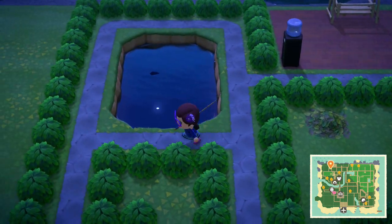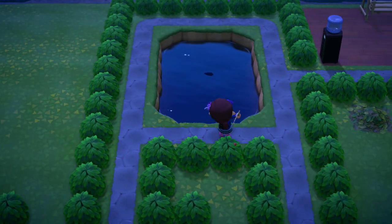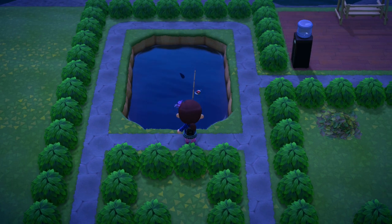Hey there folks, RinniumT here, and let's talk about how to catch a frog in Animal Crossing New Horizons.